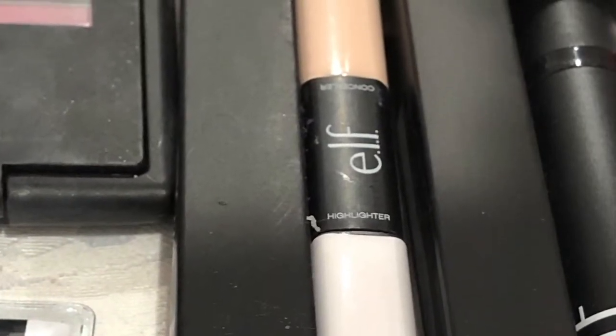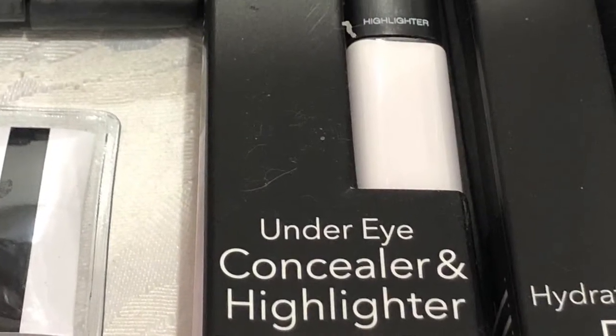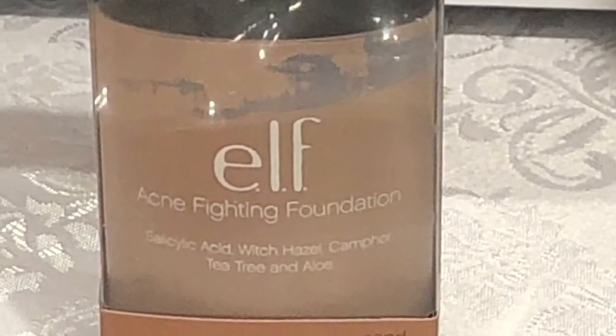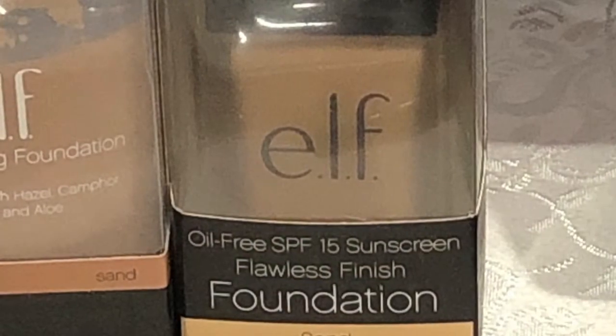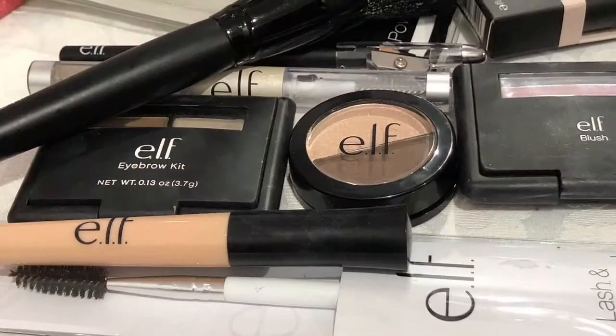Next up is a concealer in the color fair, and it also has a highlighter on the other end. Next up is a couple of foundations — the first one gives you more coverage if you need to cover any blemishes, and the next one just has some SPF in it, so more of an everyday one. They're both in the color sand.